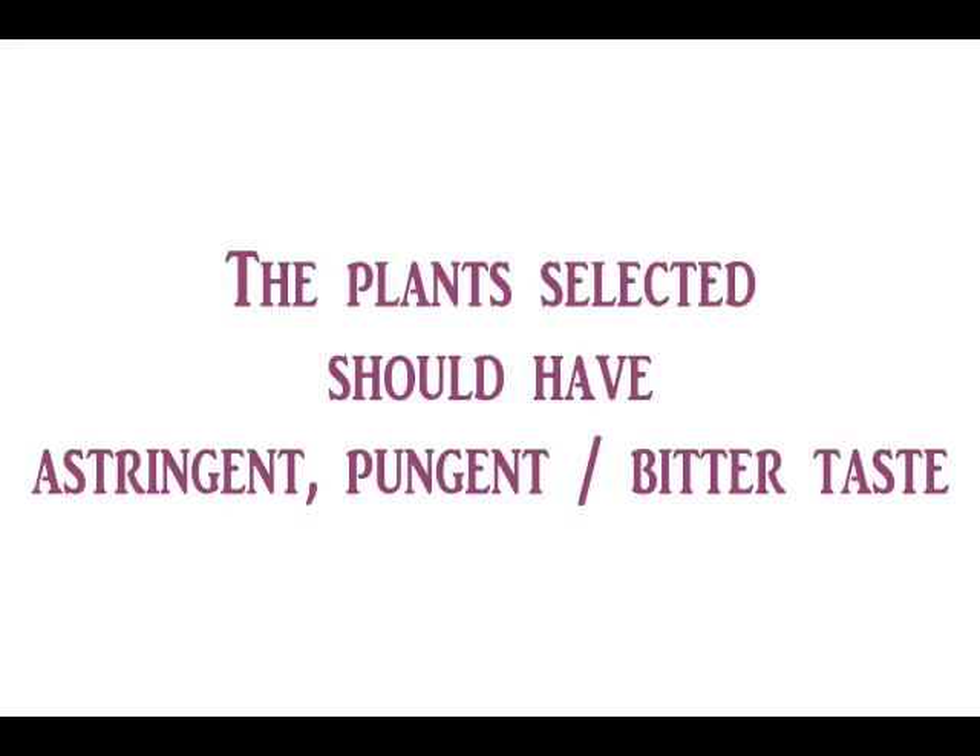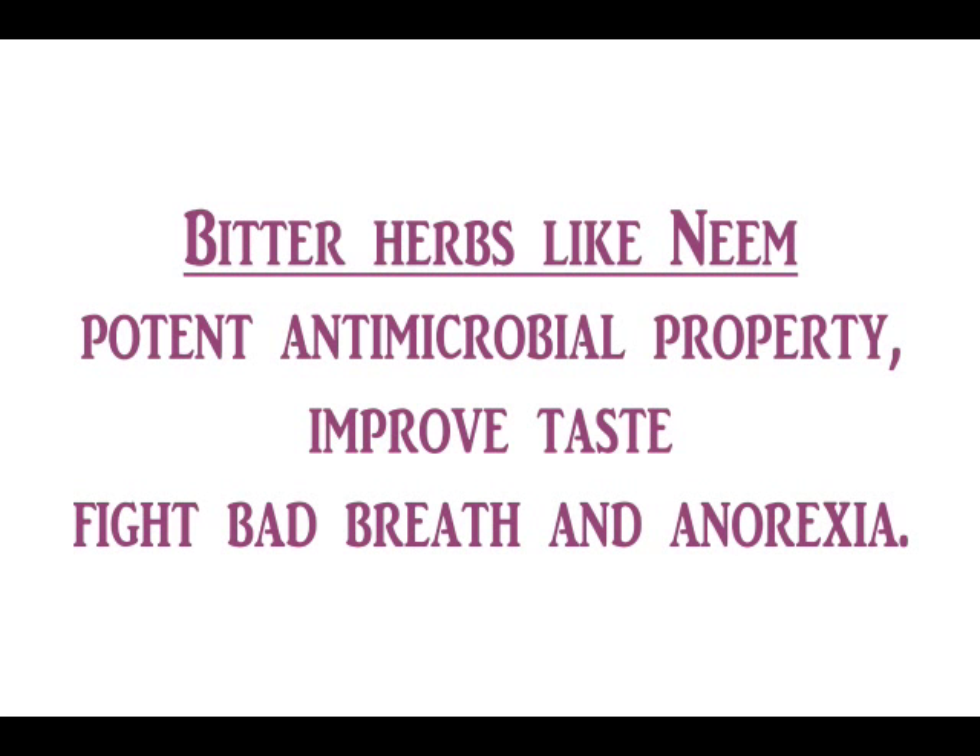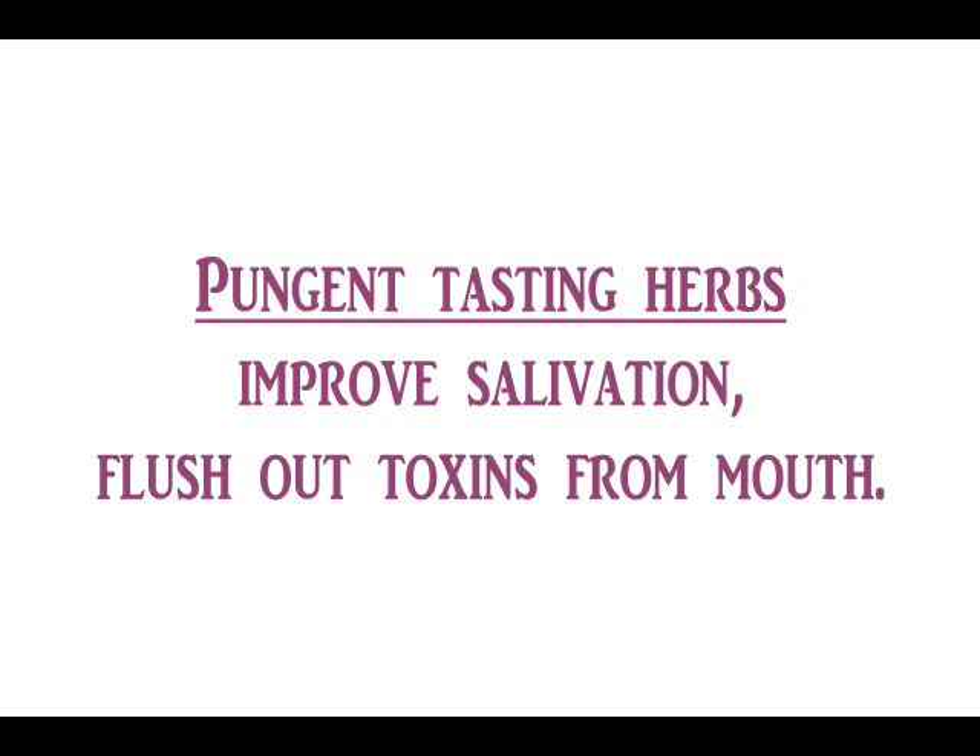The plant selected should have astringent, pungent, or bitter taste. Bitter tasting herbs like neem have potent antimicrobial property, which is very beneficial for oral cavity hygiene. Bitter taste also helps to improve taste, fight bad breath, and anorexia.